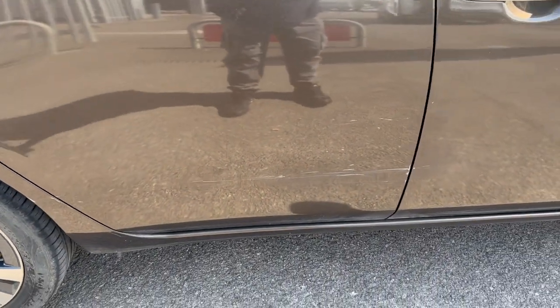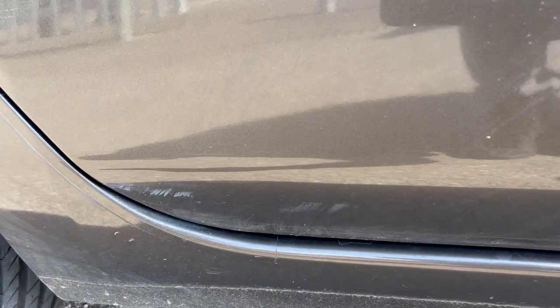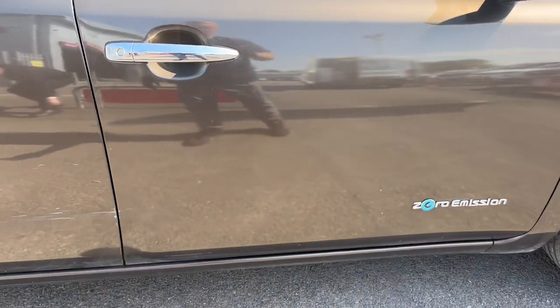This door here — we've got some marks going through the driver's door, again bits of dried wax, and some scratches coming through here going right through onto the arch. So that's worth noting. A few areas of damage there on the passenger door.